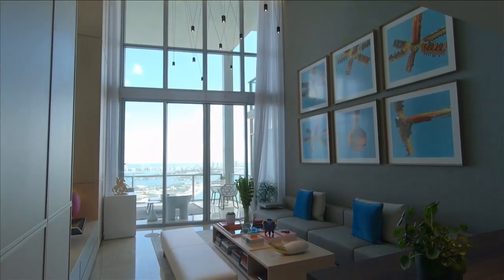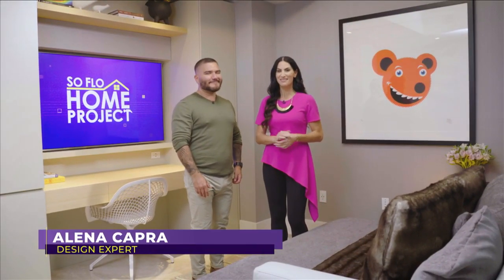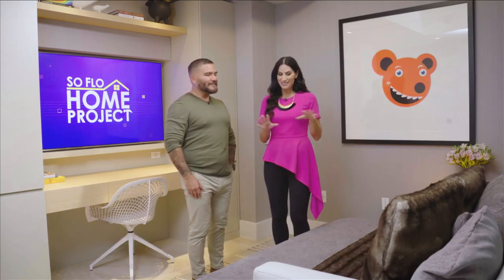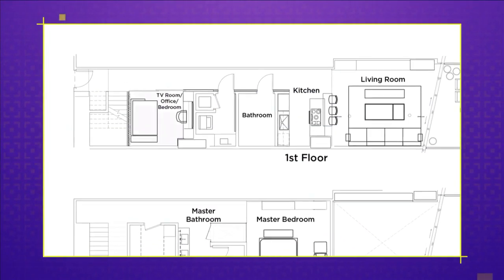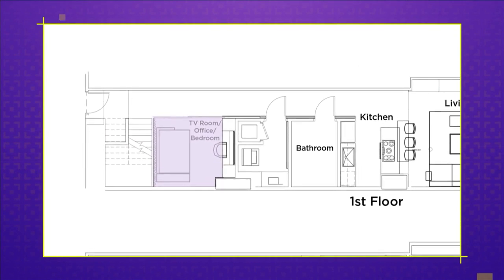Welcome back to SoFlo Home Project. We're continuing our tour of this beautiful downtown Miami townhome designed by Jay Brito of Brito Charette — and also your personal home. This space feels like a den, but does it have other uses? I see a desk. Yes, it has multiple uses. At the front of the townhome there's an open space that could be considered a den. Jay transformed it into a TV room, slash office, slash guest room — it's truly a versatile space.